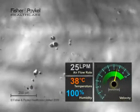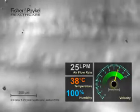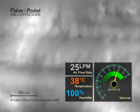Particles on the surface are moving at about 8 mm per minute. Let's rewind and replay the video, but plot the velocity, temperature, and humidity on the graph.